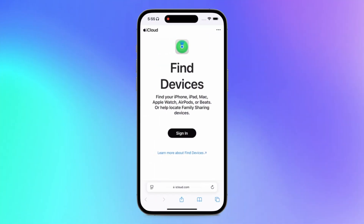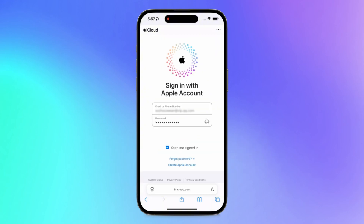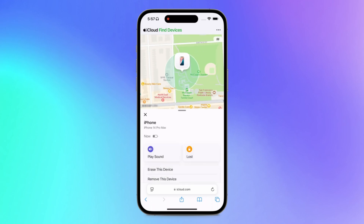First, we can use iCloud. Log in to iCloud Find Devices on a browser with your Apple ID and password. Once logged in, select your lost iPhone and it will start locating your phone.